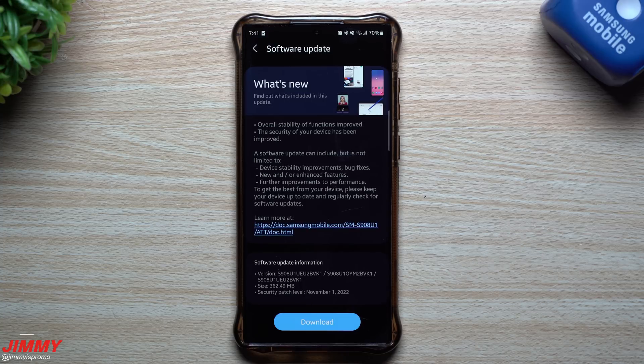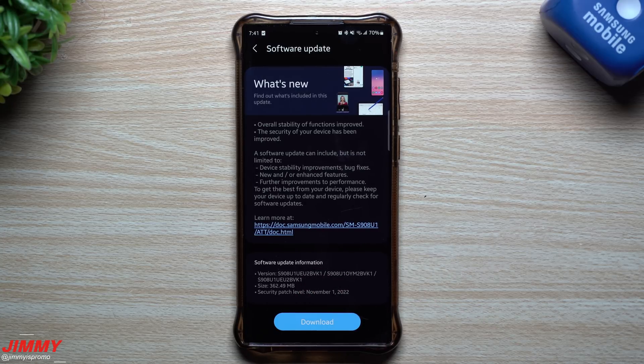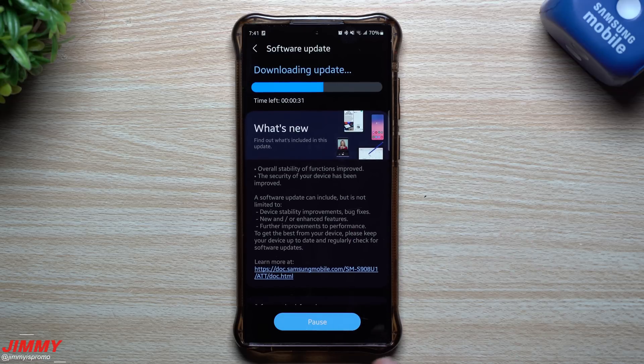This one is finally giving us the November 1st patch. Remember, I'm shooting this video on the 21st, so we were almost finished with the month of November and here is that November 1st patch. The size is 362 megabytes and this version ends in BVK1.